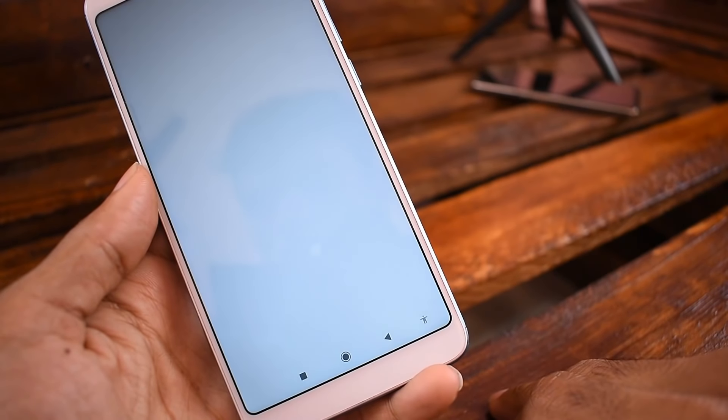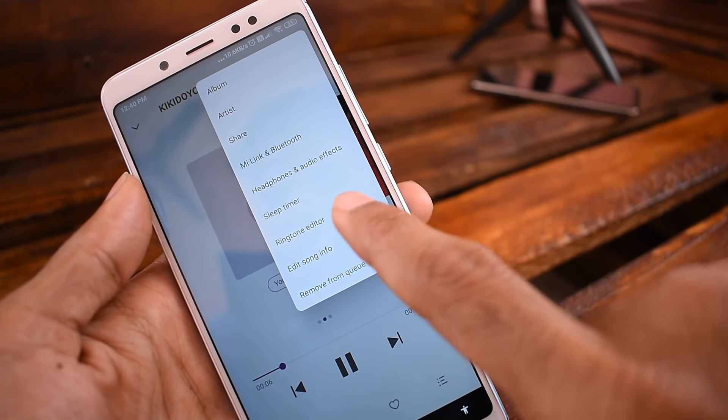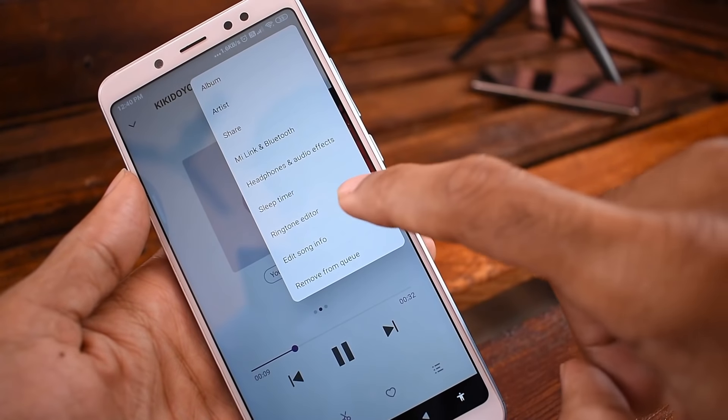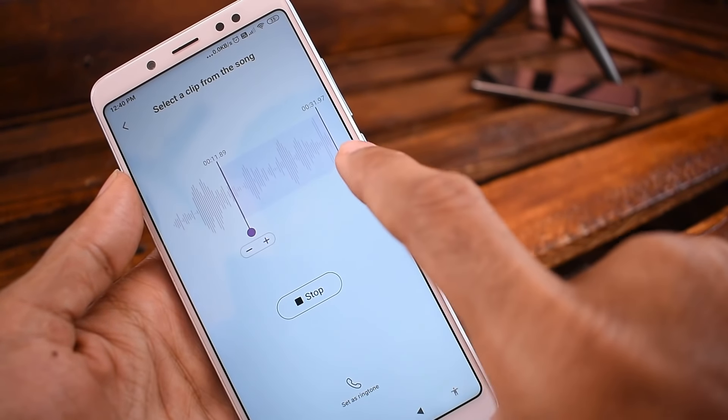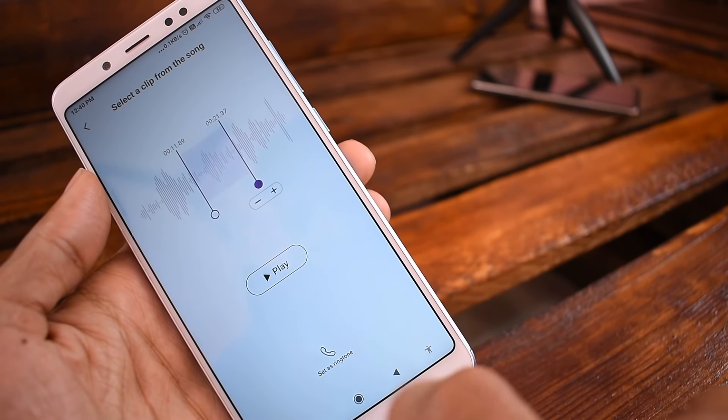There are many apps that can cut the ringtone. If you have the MIUI 11 update, you can use the music player in the build. If you want to set a part to cut the ringtone, open the music app, click on the mobile internal memory, and click on the ringtone editor. You can cut the part and set the ringtone using any part.